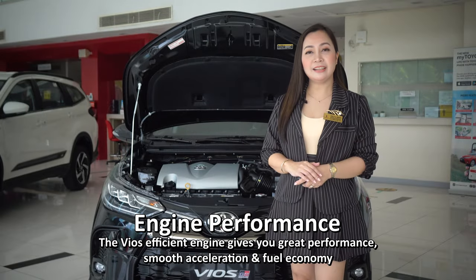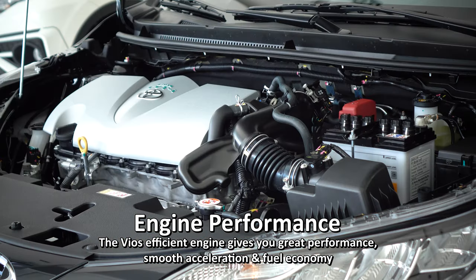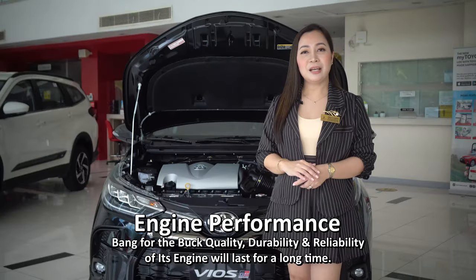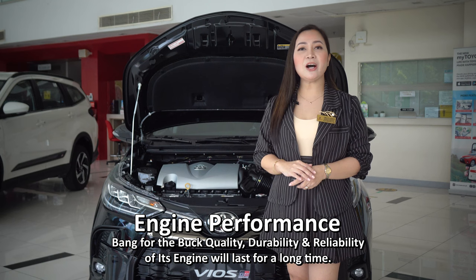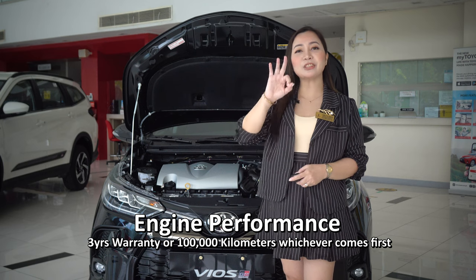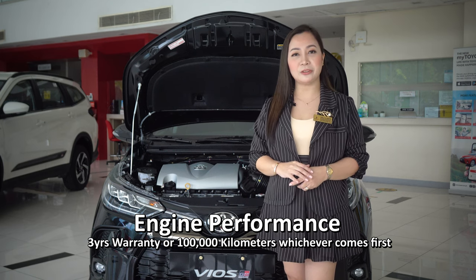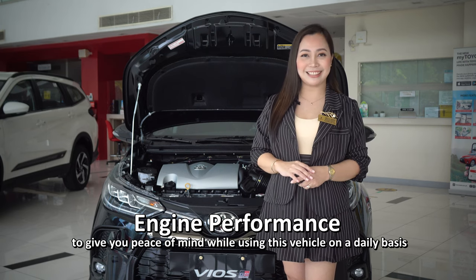Its engine performance. The Vios's efficient engine gives you greater performance, smooth acceleration, and fuel economy. Bang for the buck quality, durability, and reliability — the engine will last for a long time. Toyota Philippines guarantees this with a 3-year warranty or 100,000 kilometers, whichever comes first, to give you peace of mind while using this vehicle on a daily basis.